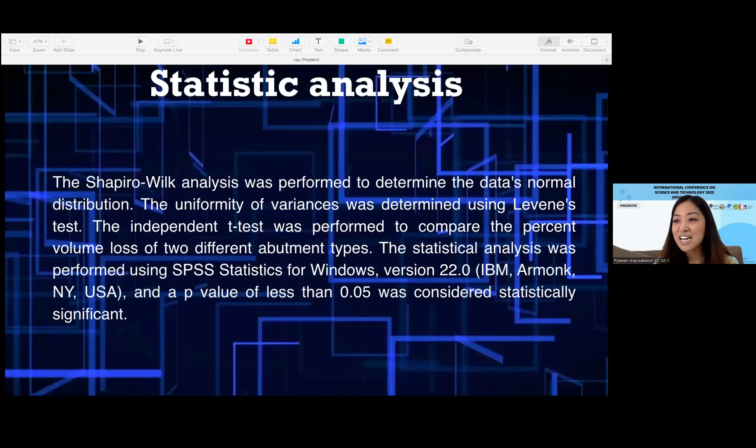For statistical analysis, the Shapiro-Wilk test was performed to determine data normal distribution. The uniformity of variance was determined using Levene's test. The independent t-test was performed to compare the percent volume loss of the two different abutment types. Statistical analysis was performed using SPSS, and a p-value of less than 0.05 was considered statistically significant.